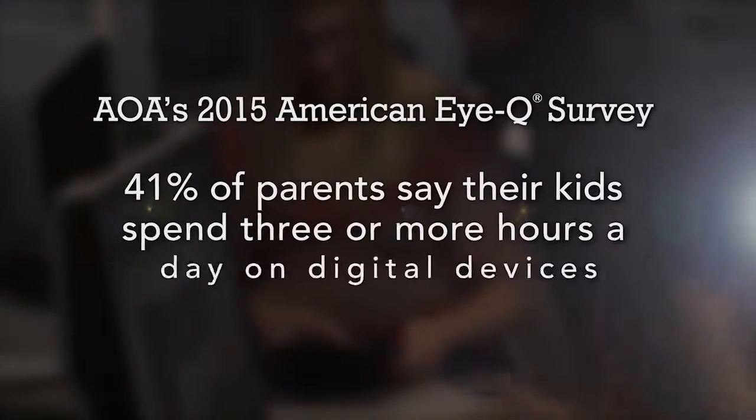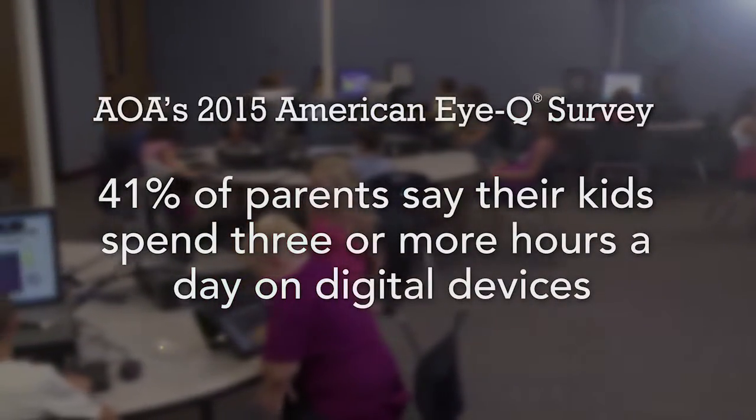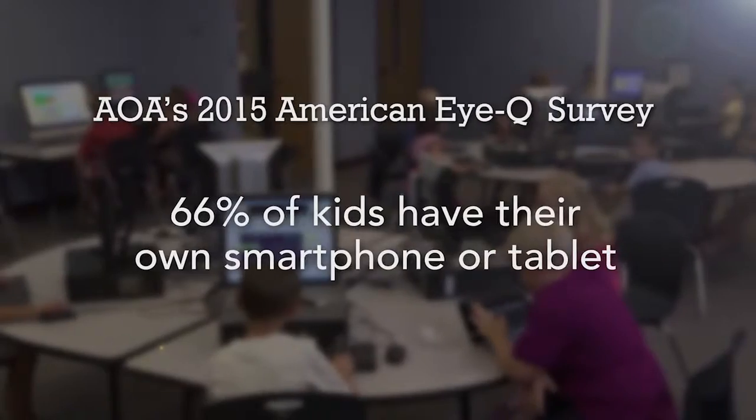According to the American Optometric Association's 2015 American EyeQ survey, 41% of parents say that their kids spend three or more hours a day using digital devices, and 66% of kids have their own smartphone or tablet.